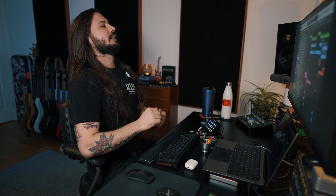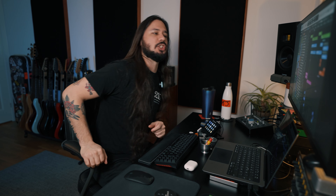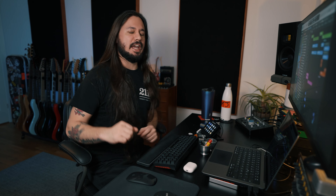Hey there, everybody from cold and dark Sweden, here in my studio in Kal-Hell, just outside of Stockholm. And today we're going to check out the Heaviest Cab in the World IR pack, which is by Bogren Digital, Jacob Herman, and actually yours truly. So let's dive in.